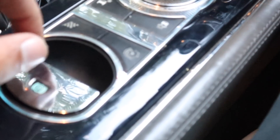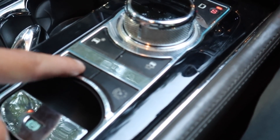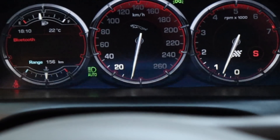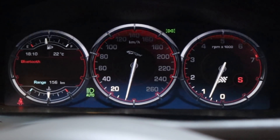You also have controls here for various other things — this is the dynamic mode, which controls the suspension of the car. When I keep this pressed, it says 'dynamic mode confirmed.' Everything turns red and the car is now in its sportiest, most aggressive level of behaviour.